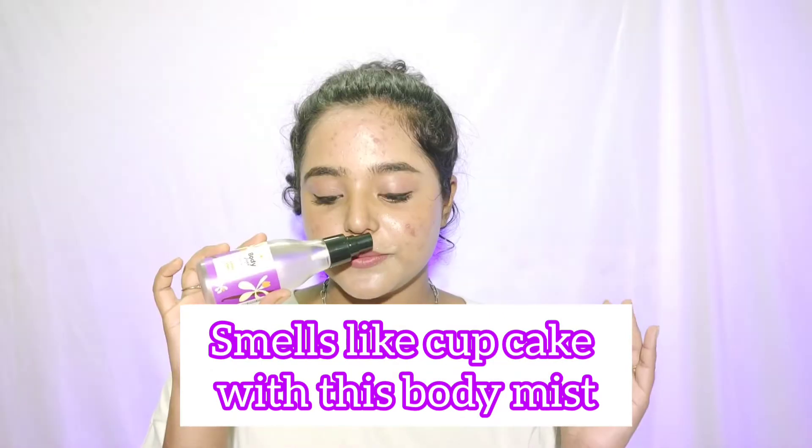The next thing I got from Plum is their body mist in the flavor Vanilla Vibes — it truly smells like a cupcake, once you smell it you'll get addicted. Plum's mists are very long-lasting so you can use them daily. I also have their other mist in Orchid — it has a beautiful floral smell that makes you feel like you're in a flower garden. The MRP is ₹525 but during the sale you'll get an amazing offer.